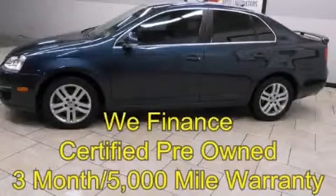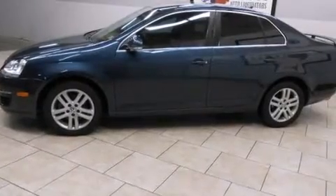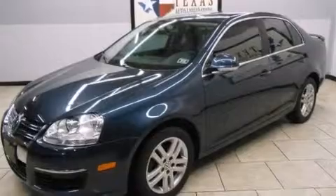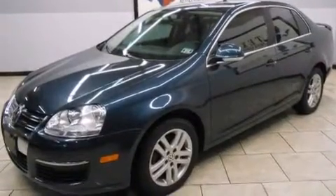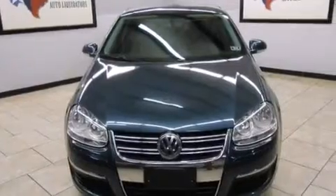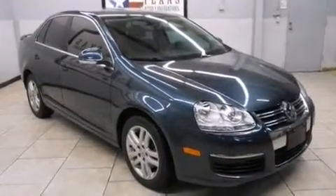This is a certified pre-owned 2006 Volkswagen Jetta. It features a 1.9-liter four-cylinder engine and an automatic transmission. Its top features include a multi-link rear suspension, a locking differential, alloy wheels, and satellite radio.